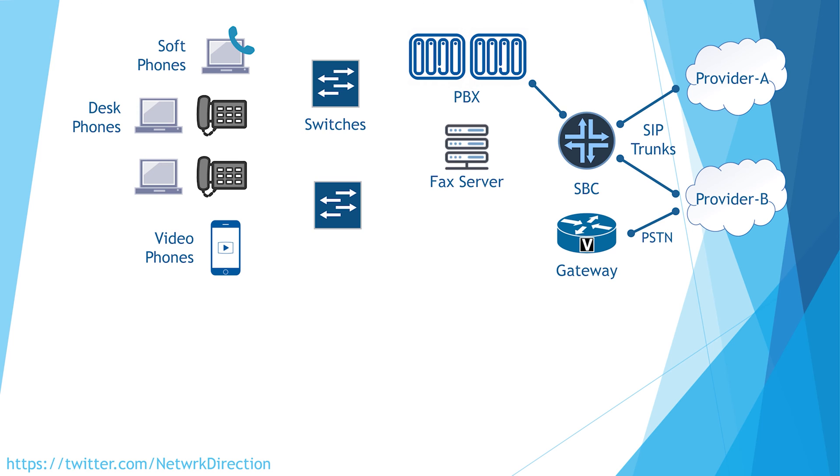The SBC is a device that sits between different voice networks. It applies voice policy, a bit like a firewall, and manages calls between the two networks. We'll have a detailed look at this later. There might also be voice capture servers that can record voice calls — if you've ever called a call center and they say your call may be recorded for quality management, that's a voice capture server at work.